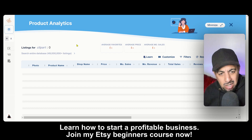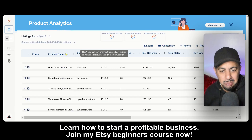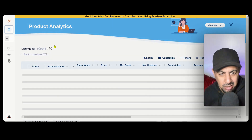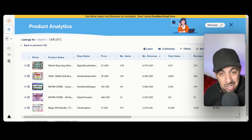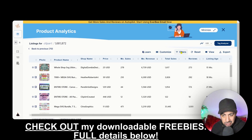Once you're on EverBee, click on Product Analytics on the side — that's the first step. Then click 'Search the Entire Database' and it's going to analyze all the products and listings under that keyword you typed in, which is 'clipper.'